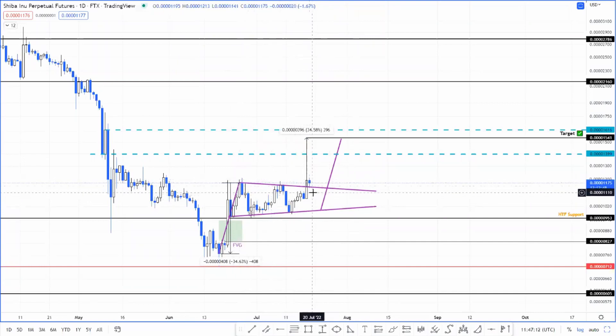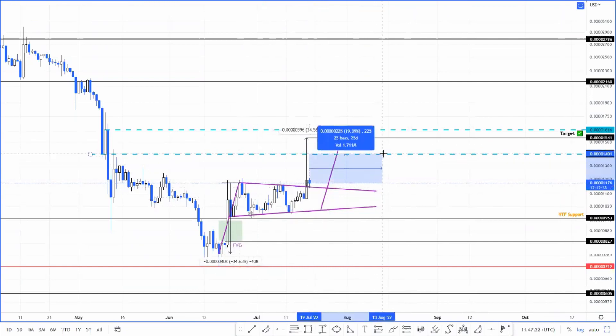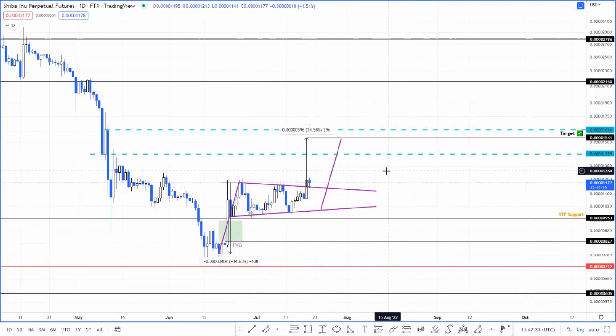Shiba Inu has broken out of this pennant and on top of that it has retested it, and things are holding up pretty well. It seems like now is a really good time to long Shiba Inu. If not all the way up to the target at 0.000000154, I feel there's going to be at least a run up to 0.000000140, which is a 19% upswing. The reason this is important is because price has closed above the pennant.